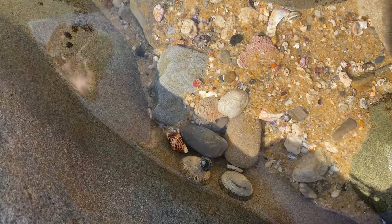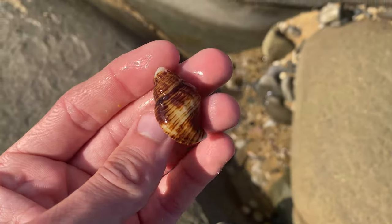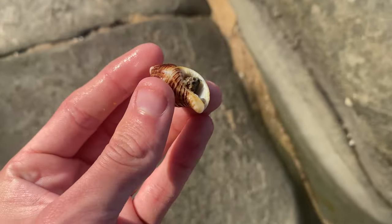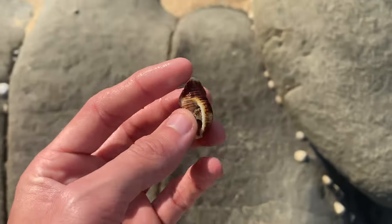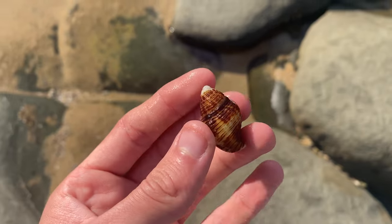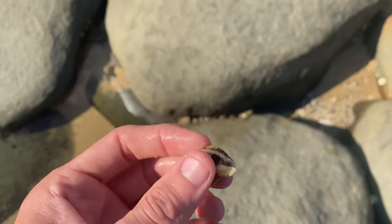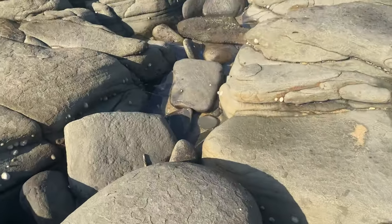There's this little triton-sort-of shell right here - I've never actually seen one before like this. Looks a bit old. I have no idea what sort of shell it is. If I had to take a wild guess it would definitely be some sort of triton, not a hairy triton but something like that. Comment down below if you know - I've never seen one before.